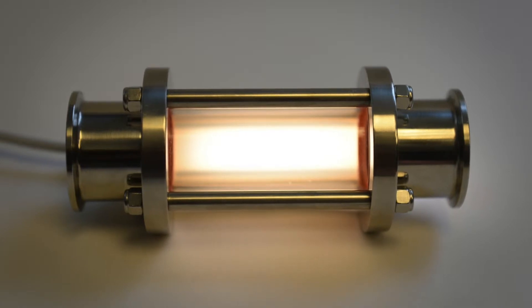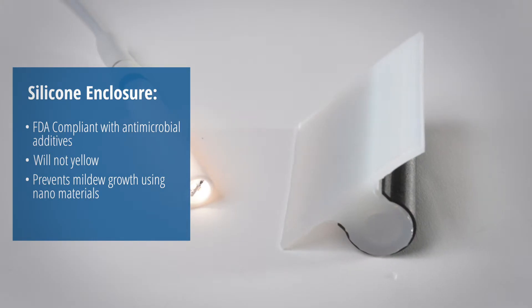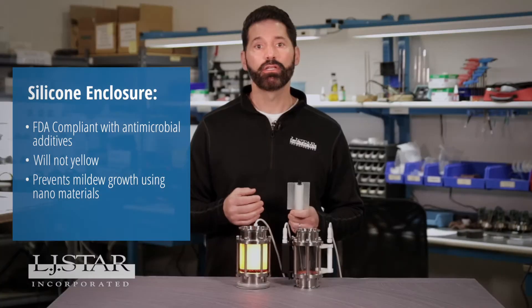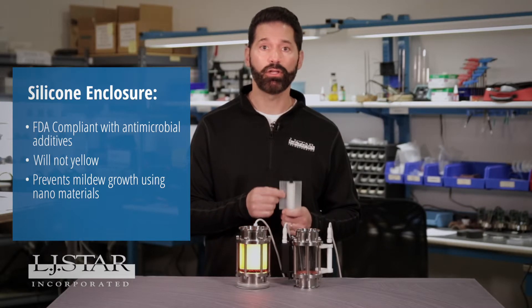It uses highly reliable long-life LEDs for the perfect amount of light and optimal color temperature. It uses an FDA compliant silicone enclosure made with environmentally friendly material so it won't yellow. The LumaFlow is designed to prevent yellowing, microbial, and mildew growth of the silicone using nano material additives.